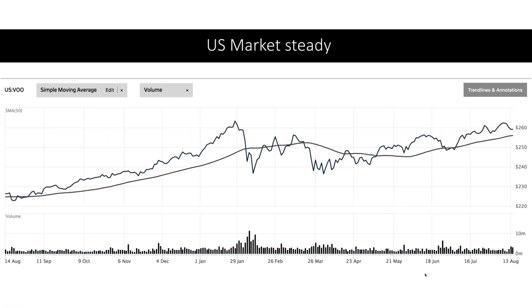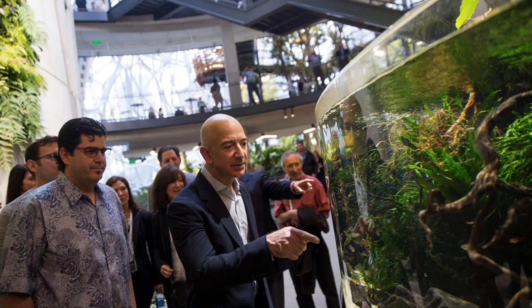On to the US market generally over the past couple of months — remember this is a quarterly update. The US market has been steady, in fact improving a little bit. This is the reflection of the VOO, the Vanguard S&P 500 index, which tracks the S&P 500, and as you can see in the past month it's gone from around $250 to $260 — a slight improvement. We have of course been benefiting from riding on the back of Amazon.